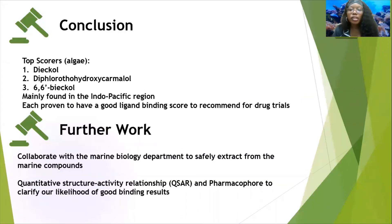For the conclusion, our top scorers were basically all algae and they came from the Indo-Pacific region. These were shown to have good ligand binding scores for drug trials. For future work, we would like to investigate why the Caribbean compounds were not among the top scores, which would be a nice, interesting direction. We would also like to collaborate with the marine biology department to see if they can extract the compounds so we could examine them ourselves.